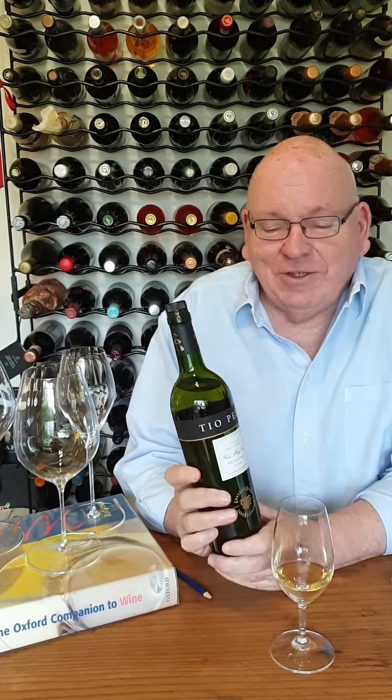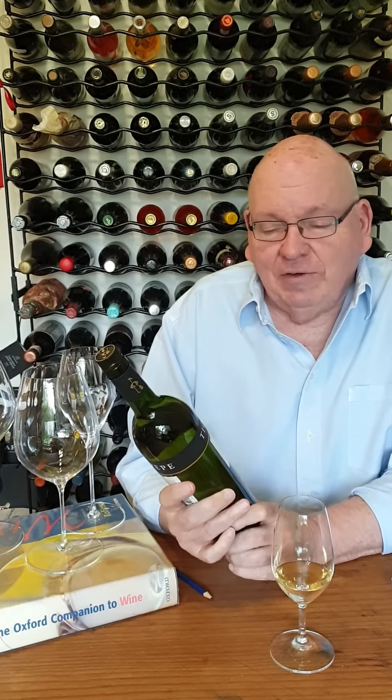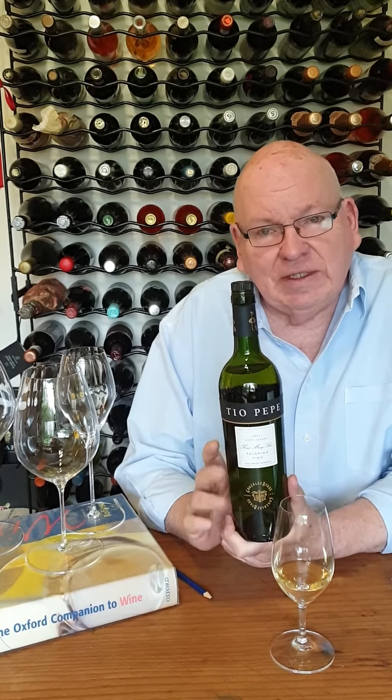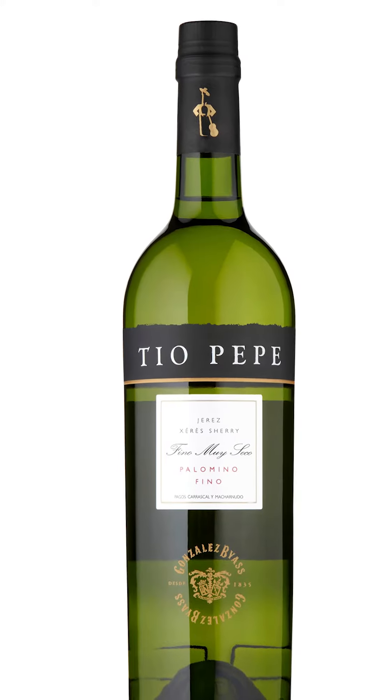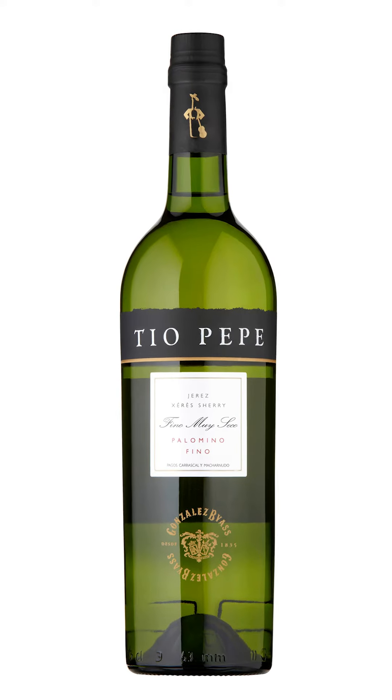Hello, today I'm going to talk to you about a very different style of wine. This is a sherry from the Jerez area of southern Spain, which is a denominated area of origin. So the word sherry, the name sherry, can only be used on wines coming from this area. This is made from Palomino grapes — it's called Fino Muiseko.